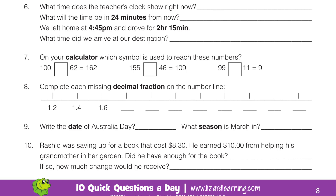Question 8. Complete each missing decimal fraction on the number line. There is a sequence there — you have to work out what it is. What is the rule?